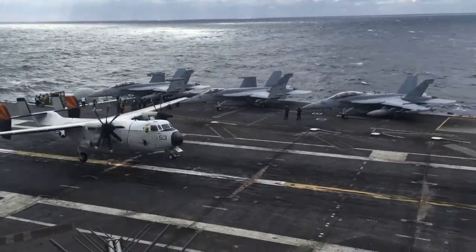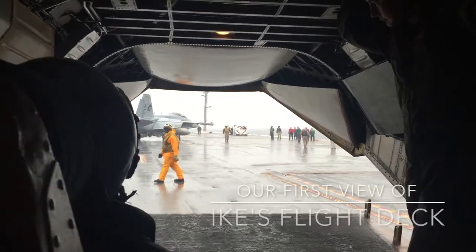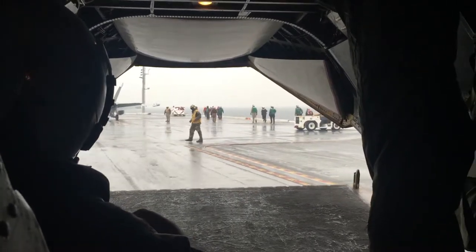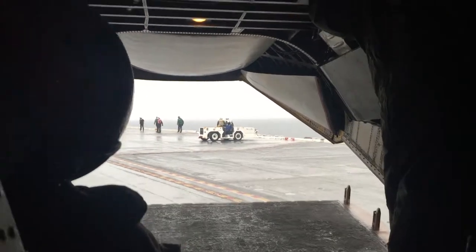We landed on a plane like this one. They call it a COD flight, which brings supplies to the aircraft carrier. And when the back of the plane opened, what a sight. It was pouring rain. We could feel the jet wash from that fighter jet in front of us, and the crew on board was quick to get us off the plane and onto the flight deck.